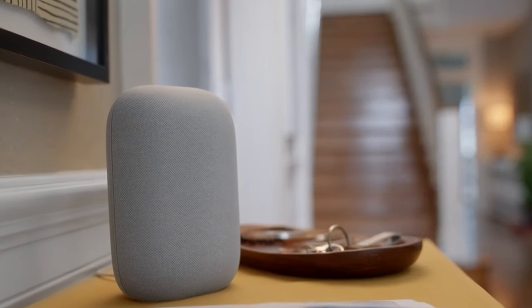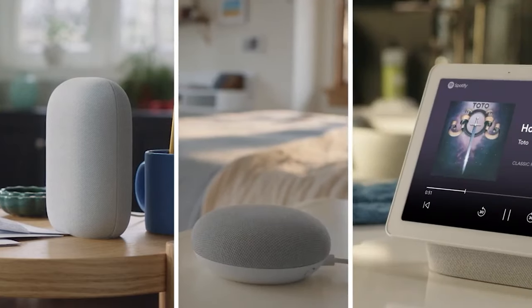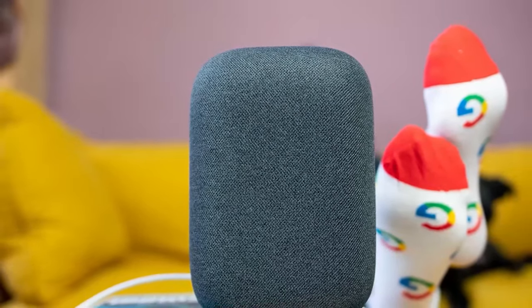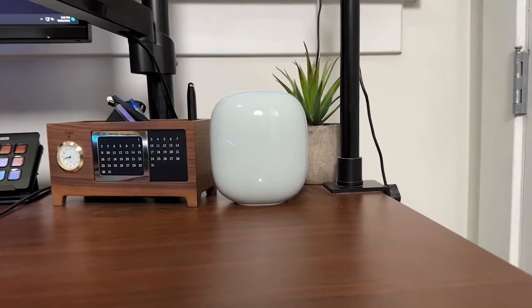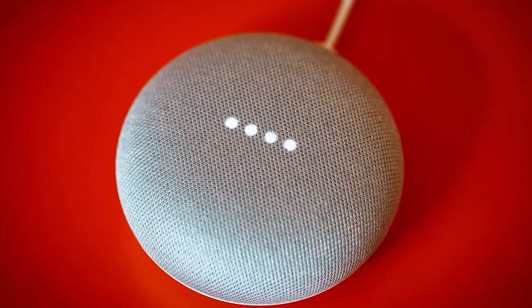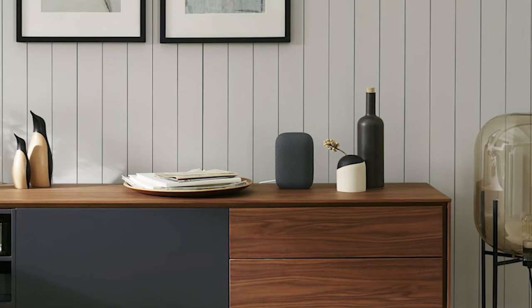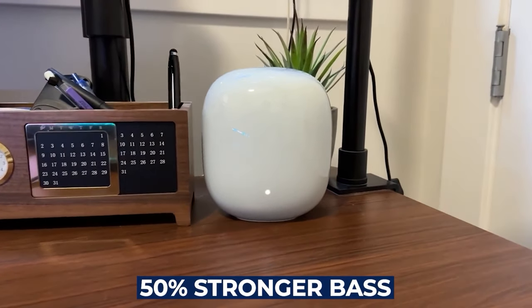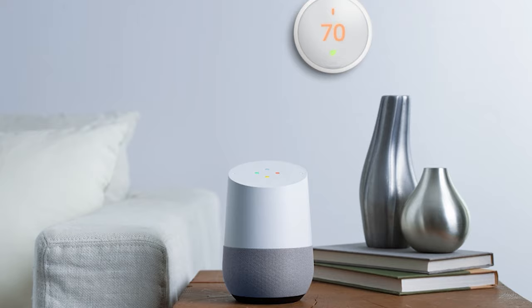Nest Audio is also compatible with specific smart devices and easy to set up in the Google Home app. It takes the audio experience higher than Google Home ever could — a 75mm woofer and a 19mm tweeter power the Nest Audio, so users enjoy detail-rich sound with just the right amount of bass. All they have to say is 'Hey Google' to wallow in rich, full, room-filling sound. This device is 75% louder than the original Google Home and has 50% stronger bass, and it adapts to your environment and whatever you're listening to. Users can play songs, playlists, podcasts, and audiobooks from popular streaming services with just a voice command.